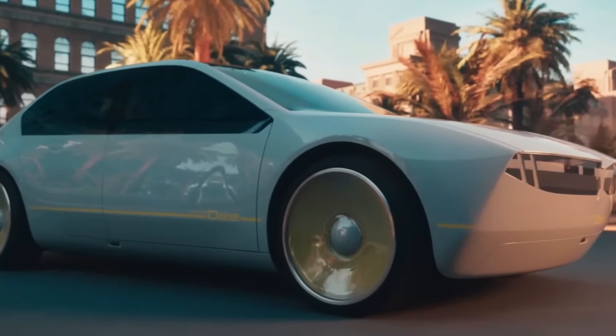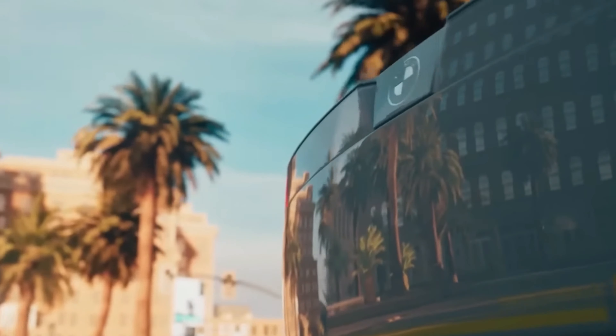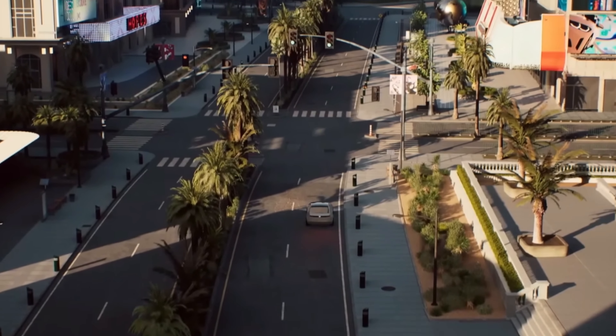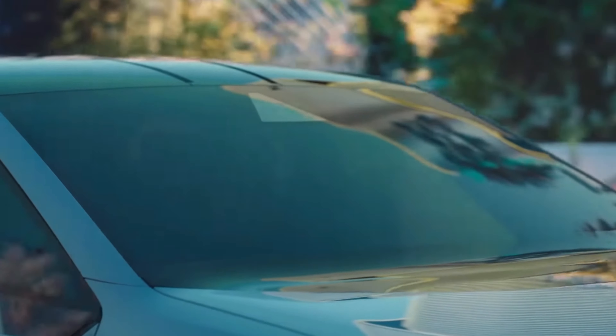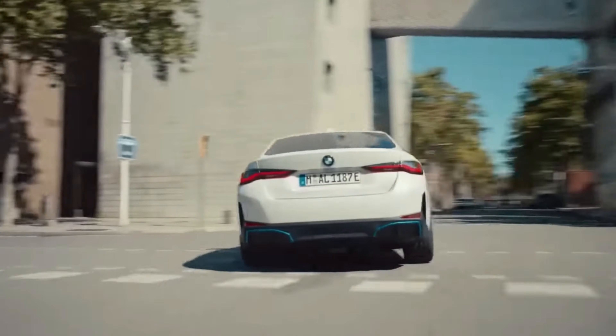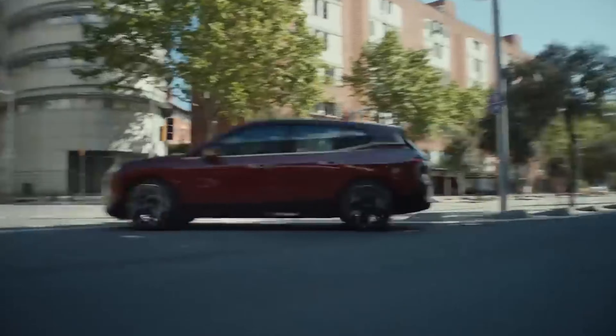The entire purpose of this car is to showcase the great features that BMW will include in its next-generation electric vehicles. Future BMW road cars will be inspired by the car's basic appearance, but there is much more to it than that.